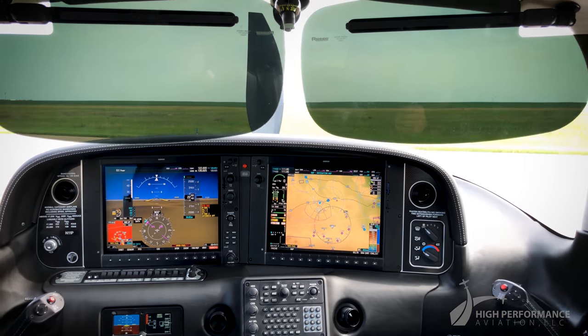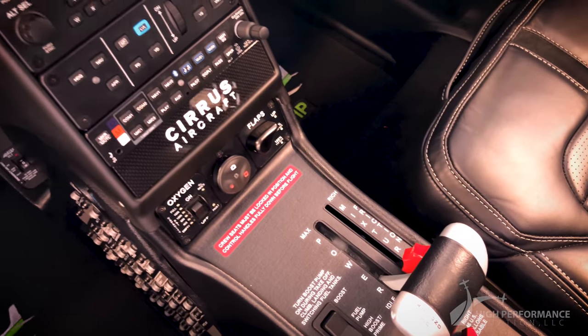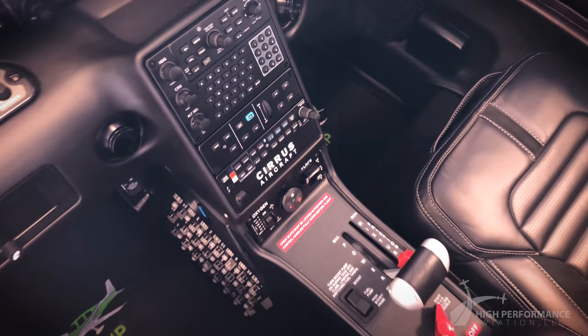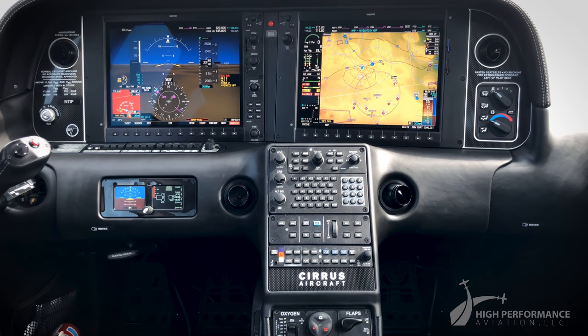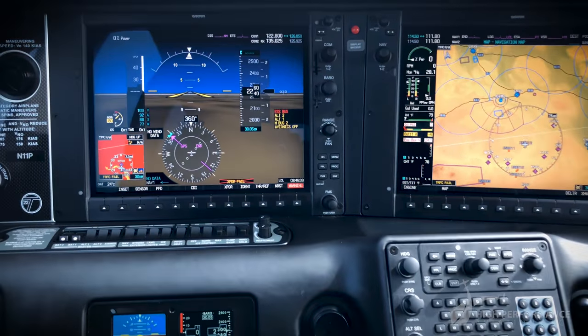This turbocharged airplane can fly as high as 25,000 feet while all occupants are able to utilize the built-in oxygen system. November 1-1 Papa is equipped with the Garmin Perspective, which incorporates many significant features.